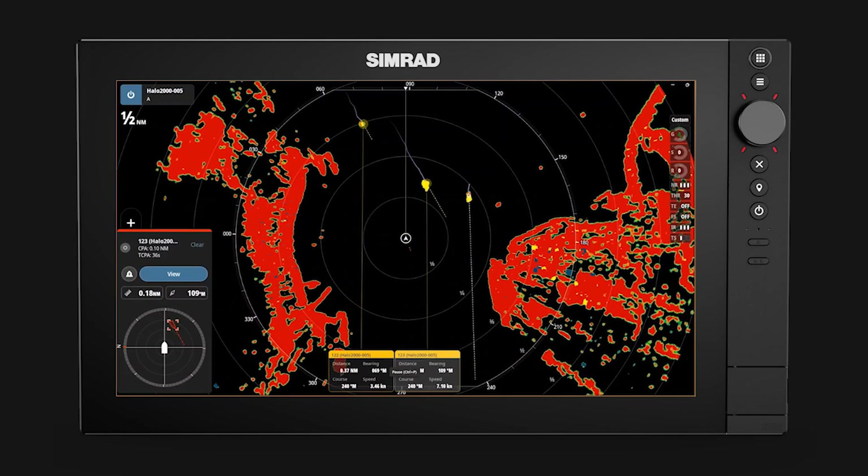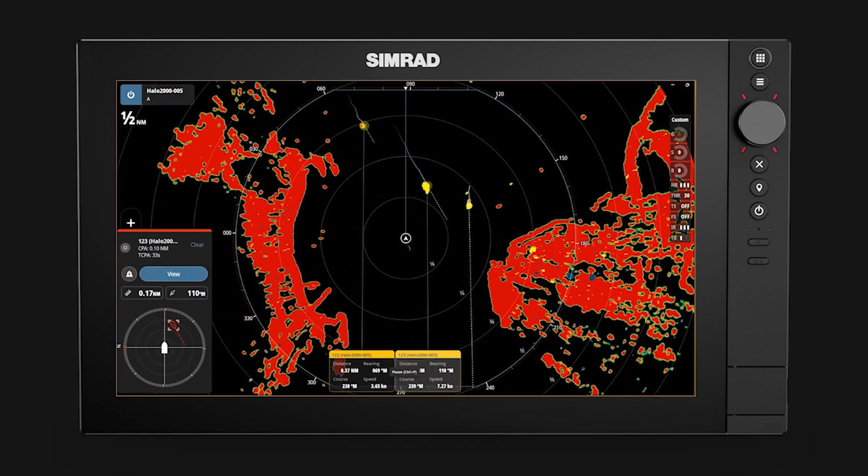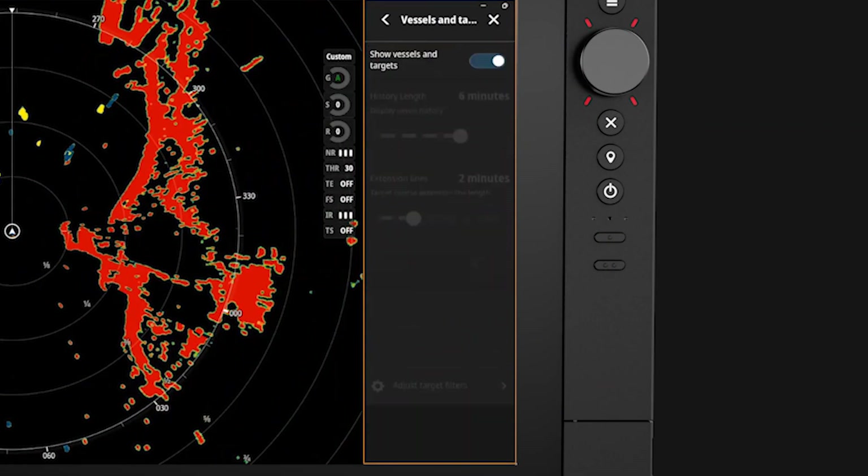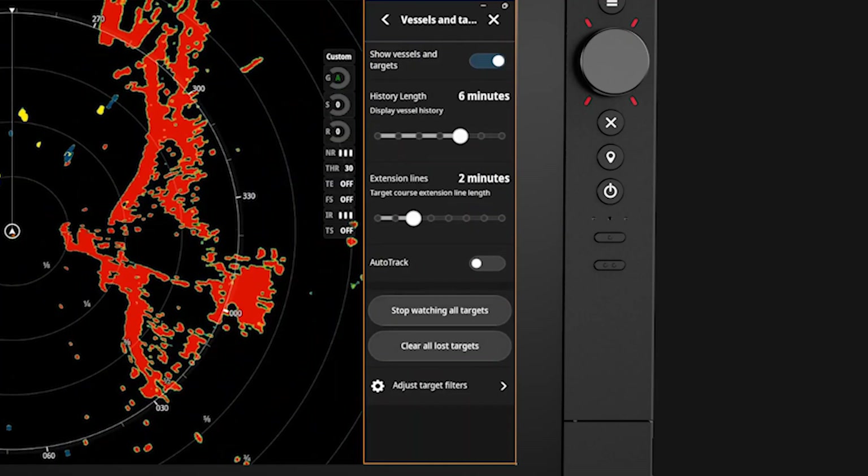To switch AutoTrack on, open the radar settings menu, scroll down to vessels and targets, and here we can select AutoTrack on.